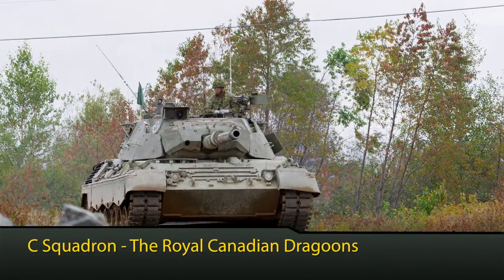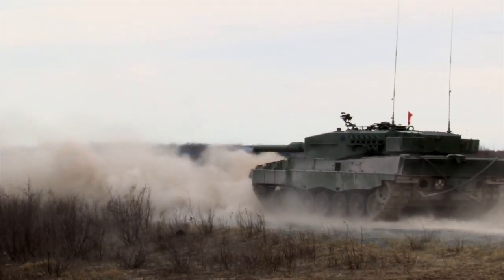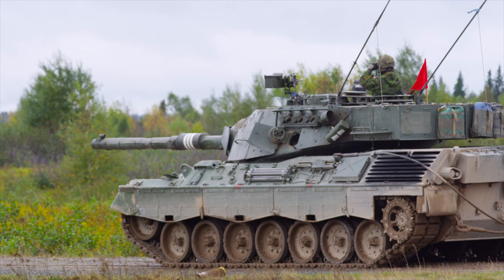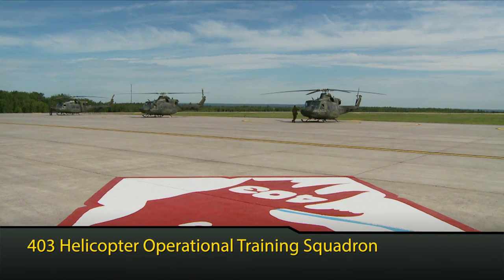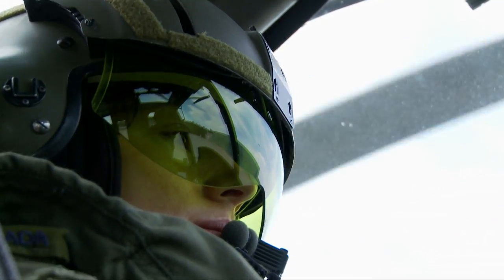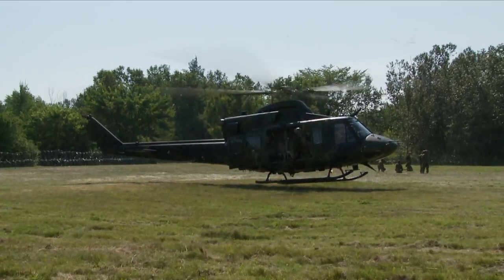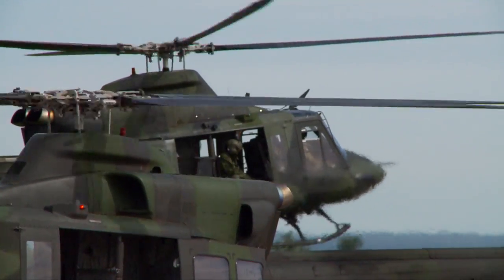C Squadron is the tank squadron for the Royal Canadian Dragoons, equipped with Leopard 2 tanks. C Squadron's mission is to support the Canadian Army's readiness and modernization through the conduct of individual training and the maintenance of assigned Centre of Excellence responsibilities. 403 Helicopter Operational Training Squadron is equipped with a fleet of Griffin Utility Tactical Transport helicopters. It provides aviation support at Base Gagetown, conducts operational helicopter flying training, and has been called upon during domestic crises such as floods and for foreign assignments such as the Afghanistan deployment.